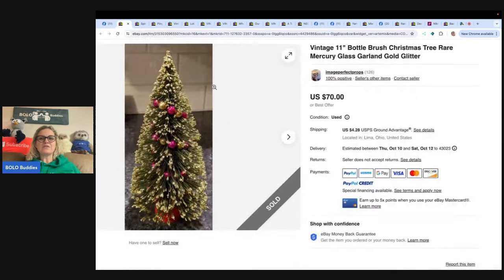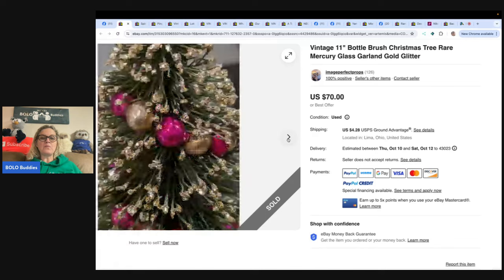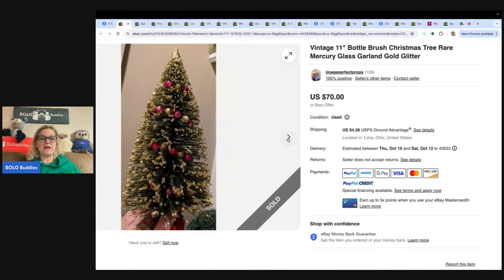The first bolo: 'I bought this bottle brush tree at my local neighborhood relief thrift store last year during Christmas for two dollars. I honestly had no clue what exactly I had when I put it in my cart, just thought it was cute. The condition was so good I didn't know if it was vintage until I got it home and looked at it closer. When I looked it up I couldn't believe it — it took nine months but sold for 66 plus shipping. I did drop the original price of 70 and gave a watcher an offer of 66 and they took it. My eBay store is Image Perfect Props.' So yeah, bottle brush trees can definitely be a bolo — that is a really nice one.